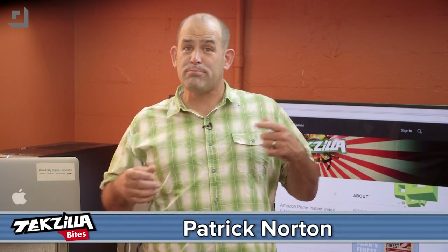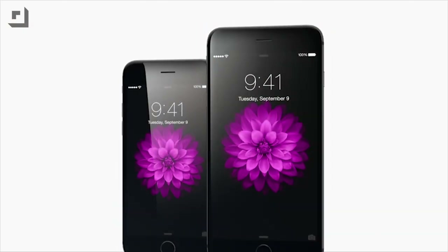Welcome to Techzilla Bytes, feeding your tech hunger fast. I'm Pat Jordan. If you've been wondering what's bigger than a Samsung Note 4, faster than an iPhone 5S, prettier than an Xperia Z3, and probably packs more memory and a better camera than darn near every other cell phone available, you'd probably be thinking about the iPhone 6 and the iPhone 6 Plus.